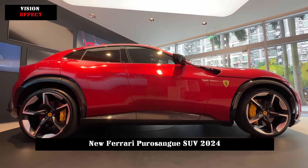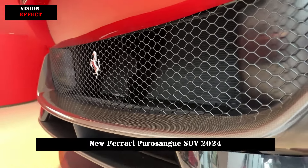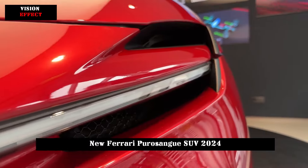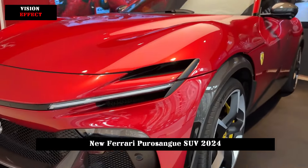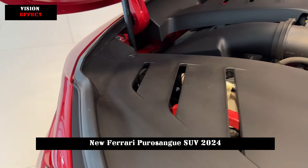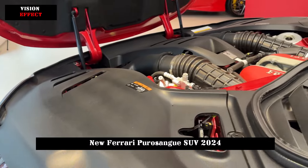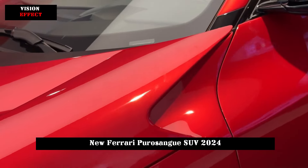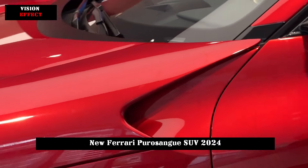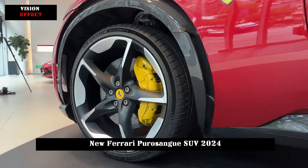The doors draw on Rolls-Royce's double-door design and also feature a function to open and close the doors electrically, enhancing the luxury and practicality of the vehicle. At the rear of the car, the central part of the taillight cluster is hollow — this is Ferrari's classic air bridge design. It replaces the traditional spoiler and is paired with four circular exhausts on each side to create a strong sportiness.